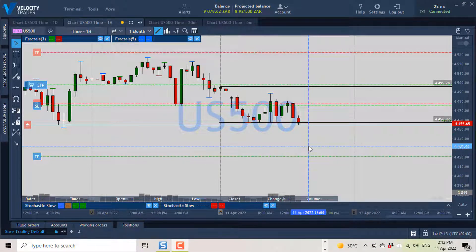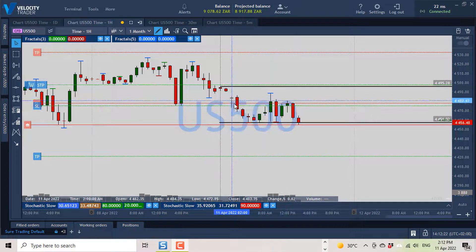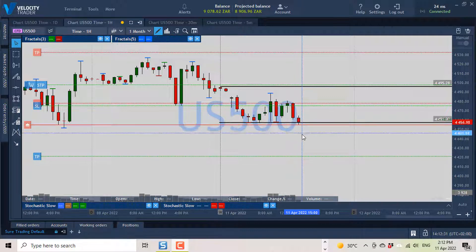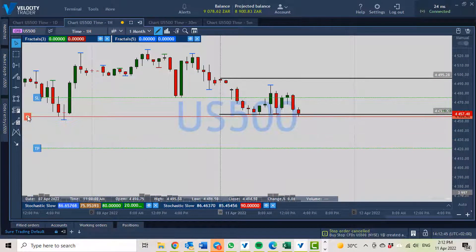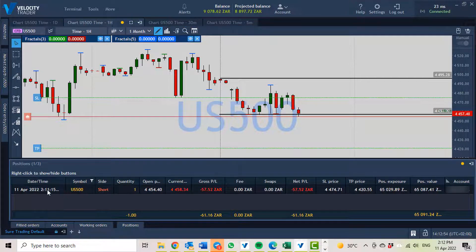Quite a lot of time has passed since the last section. It's now 12 minutes past two on the 11th of April. As you can see from this chart, we went quite sideways for a while, dipping down a few times. Now in this current candle — the two o'clock candle — our short position has been triggered. We're going to go ahead and close the order to go long. You can see we're in a short position; it triggered just a few minutes ago at 11 past two, so just over a minute ago. Currently sitting at 57 Rand down, but we'll have to wait and see what comes of this.